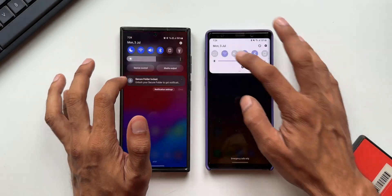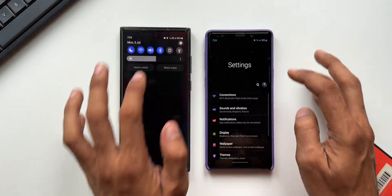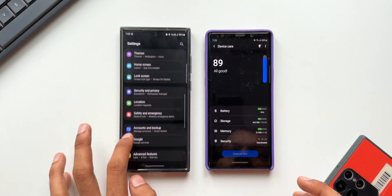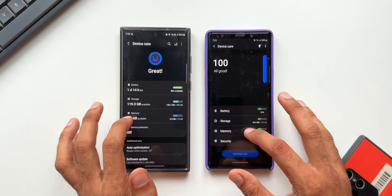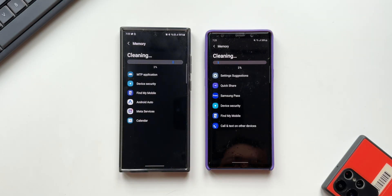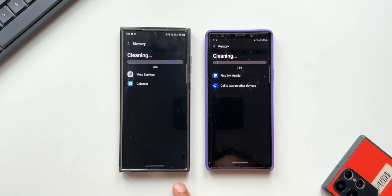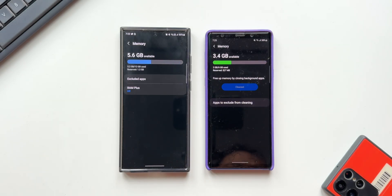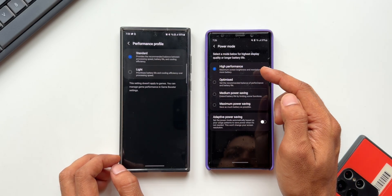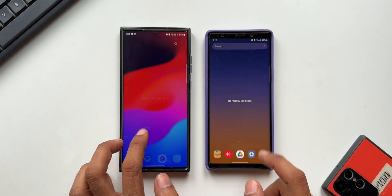Both phones are on the same Wi-Fi network. Going into Settings, device care and battery settings, tapping on Memory to clear the data. We're comparing the Note 9 with 6 GB RAM and the S23 Ultra with 12 GB RAM — not a perfectly equal comparison, but let's find out. All recent applications are closed. Let's begin with some system applications.